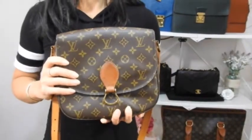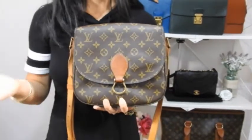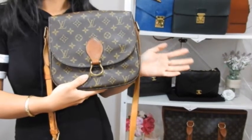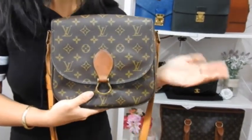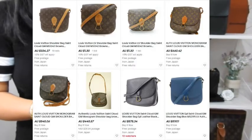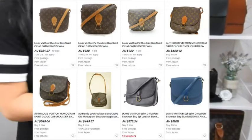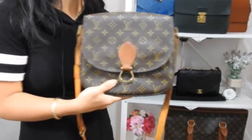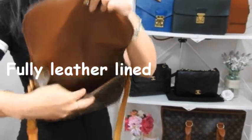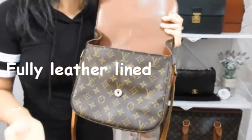I'm starting off with my beautiful St. Cloud GM. This bag you can get in monogram canvas or in epi leather if you're not a logo mania sort of person. These bags are currently trending on eBay for between $400 and $1,000 depending on condition, but you can still get relatively good ones for under $700 Australian dollars. It has one big compartment and one zippered compartment.